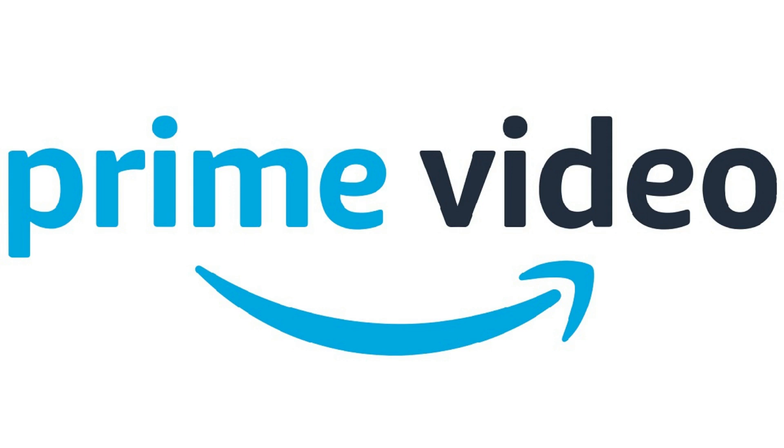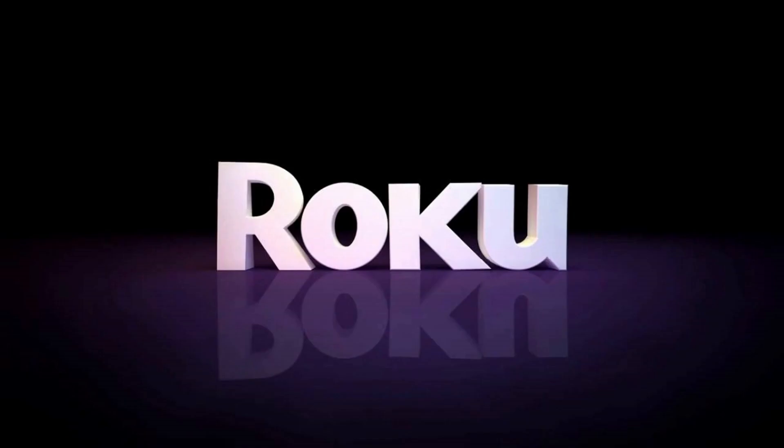Roku devices are great for streaming Amazon Prime Video. The quality is great, and the menu is easy to navigate. However, if you want to switch the account that you're signed into Amazon Prime Video with on your Roku, it can be a bit of a headache. In this video, I'll walk you through the steps to log out of Amazon Prime Video on your Roku device so you can sign in with the Amazon account you actually want to use.